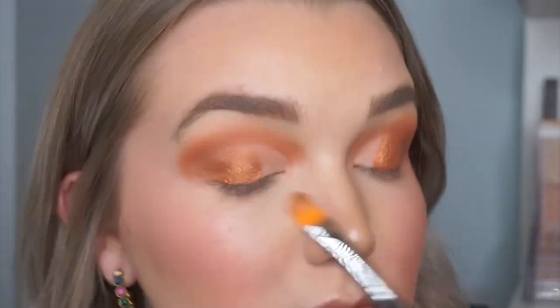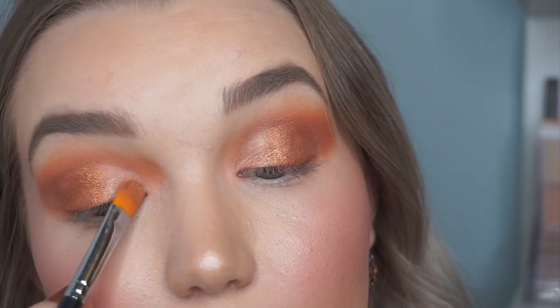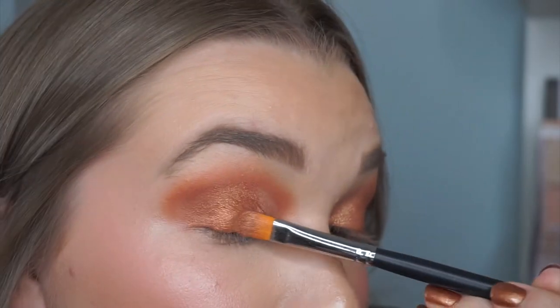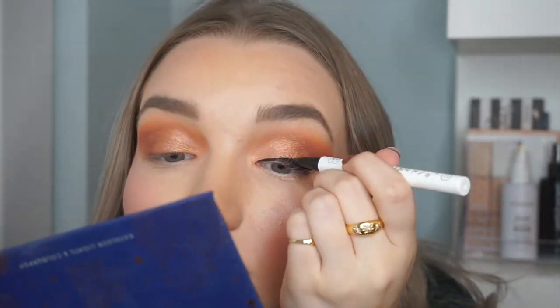The shadow is so smooth and pigmented — everything I want in a shimmer shade. On the inner portion of my lid I'm going in with a lighter champagne shimmer called Spark, then blending the two shades together for a soft gradient. Now going in with the ColourPop liquid liner in Numero Uno for a kitten wing — it's one of the blackest, most intense liquid liners I've ever used, with a brush felt tip, super easy to use.